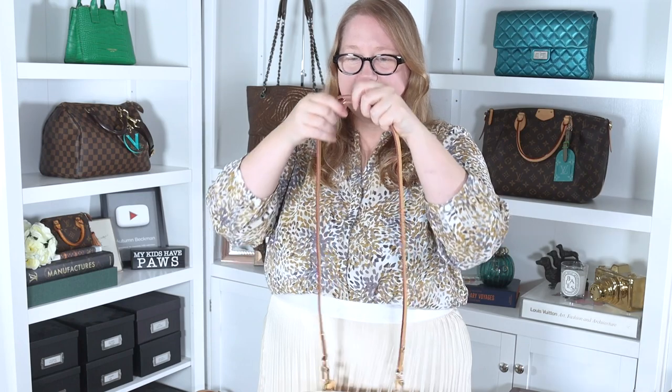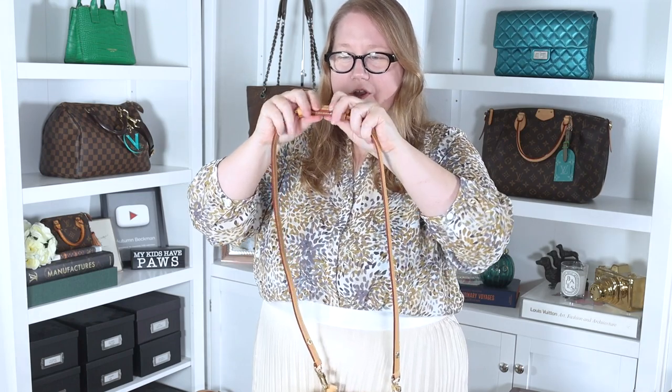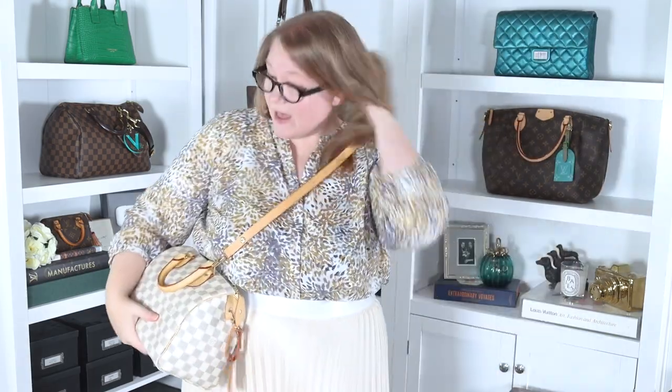Let's try the longer length on this strap. Very easy to adjust — I've seen people really struggle with Neo Noe straps in videos, and I was expecting this to be a lot more difficult, but it was quite easy. That is long enough where I can wear this crossbody. That adjustable strap would be fantastic if you're out for a while and sometimes want it on your shoulder and sometimes want it crossbody — with that strap, you have all that versatility.